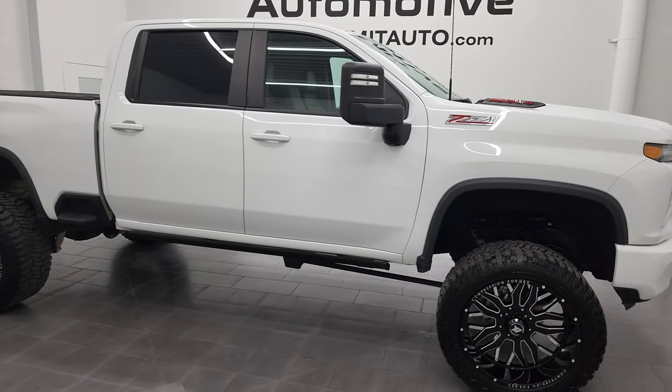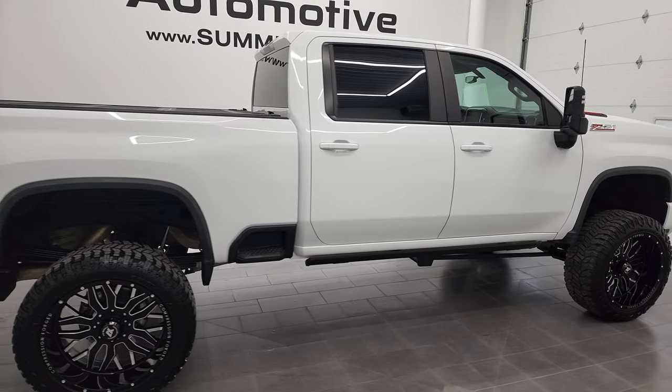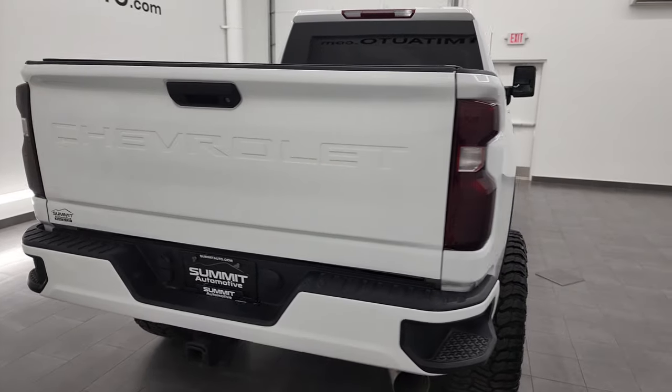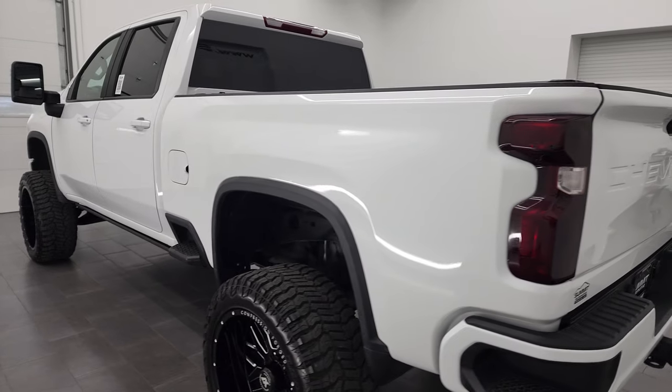Hey, this is Brett and this 2020 Chevy Silverado 2500 Crew Cab Short Box LT1 is stock number 13153Z. I am here at Summit Automotive in Fond du Lac, Wisconsin, your new and used heavy-duty truck headquarters.